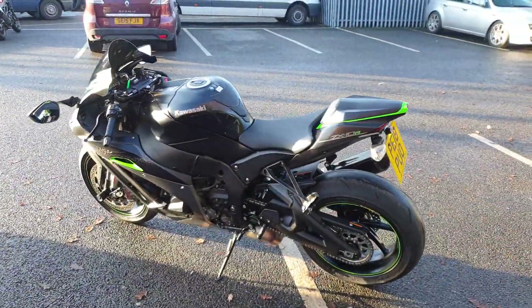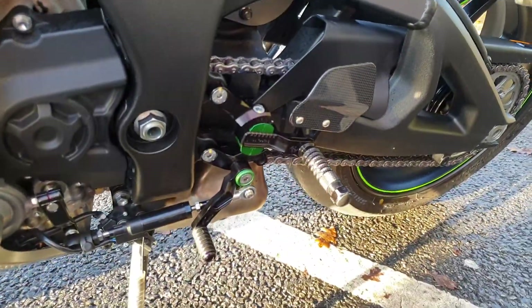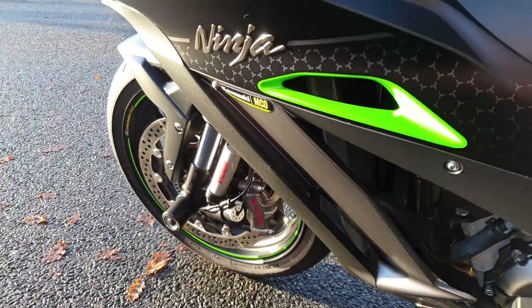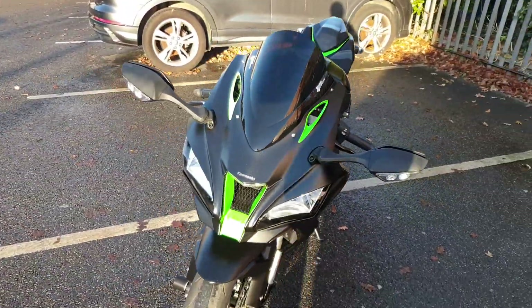It's been loaded with thousands of pounds worth of accessories including Jilly's rear sets, Kawasaki crash protection for the engine and the front axle sliders, Yoshimura bar ends, an oil filler cap, and a zero gravity double bubble screen.